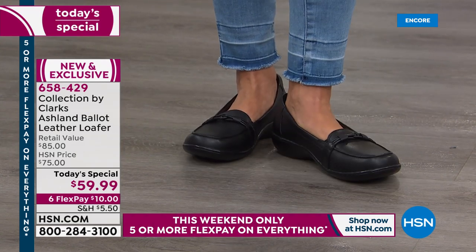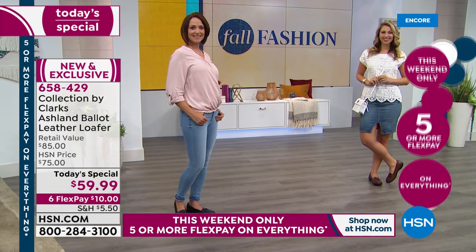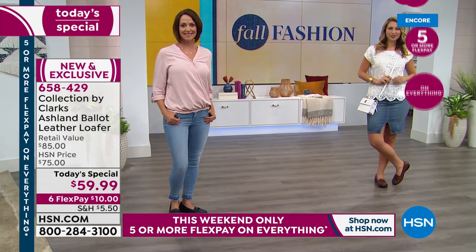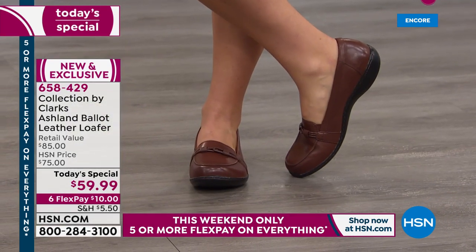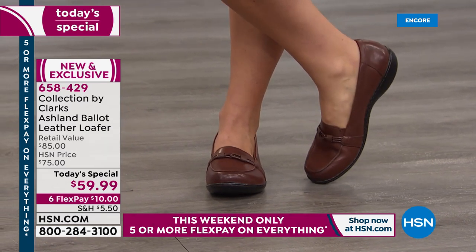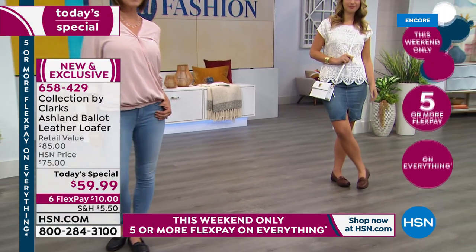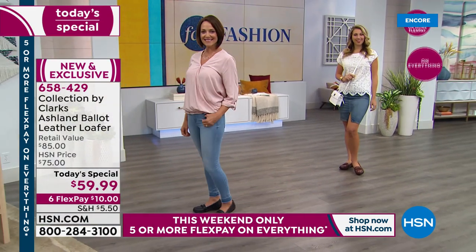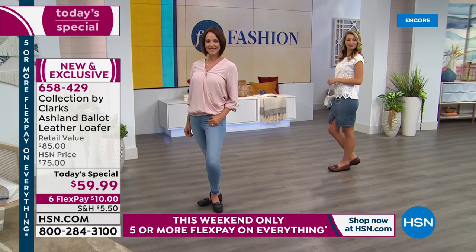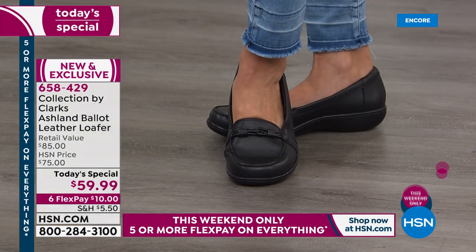I think everyone just needs a loafer in their closet. They're easy, effortless, slip-on — especially if you can't bend down or you have dexterity issues. It's just easy, and that's what we're all about at Clark's: easy comfort. We actually started as a slipper company, so we've stayed true with those roots of comfort, but now we've added all that style and technology.